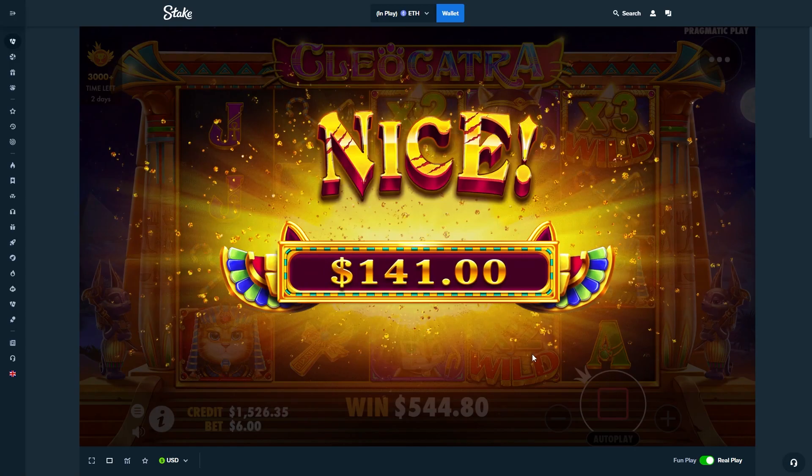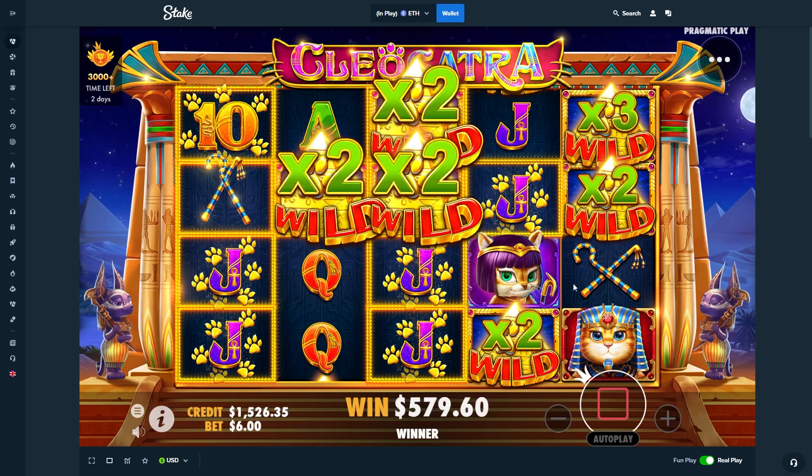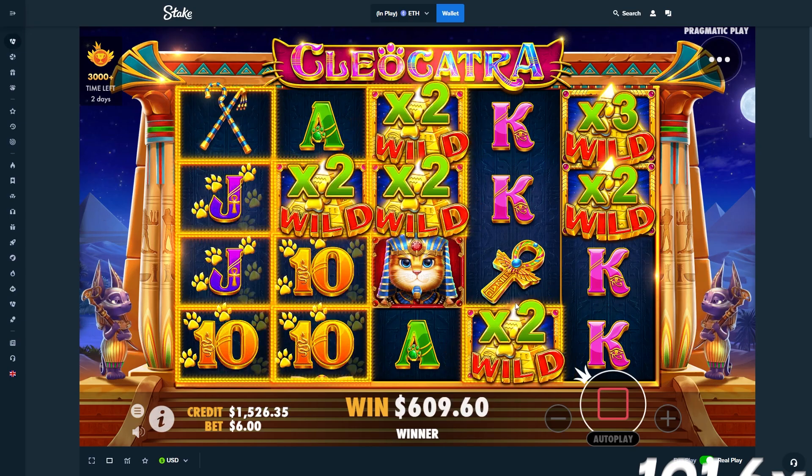I could see a break even on this one — it was looking a lot better a second ago. Last spin. Okay, we'll take it — $9 profit. Hope you guys enjoyed today's video.